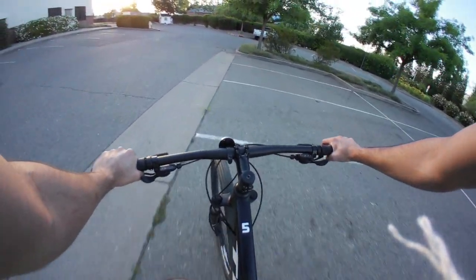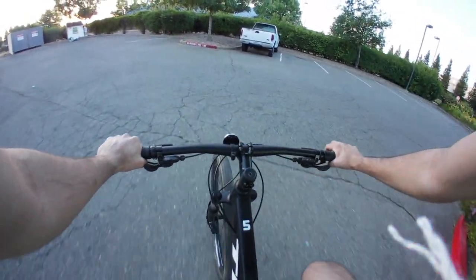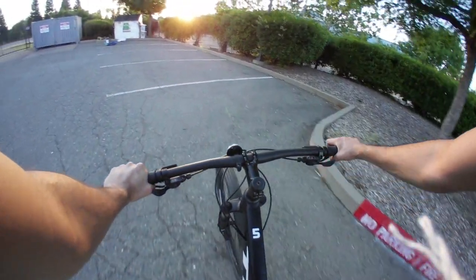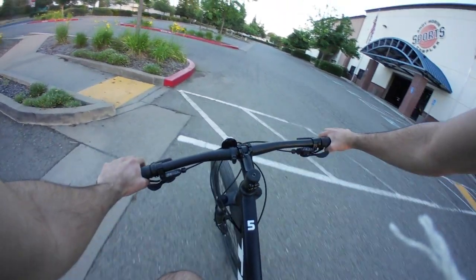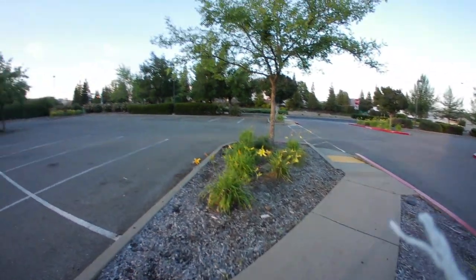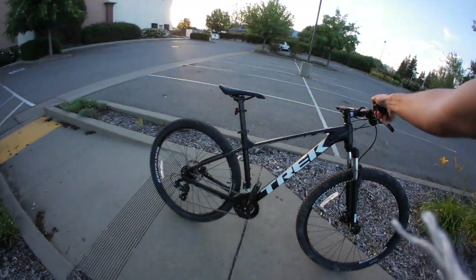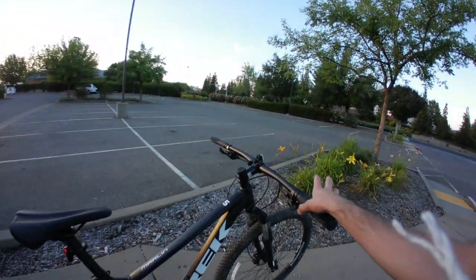I'll probably be taking this bike out on several trails here and there in Folsom, perhaps in other places as well, and give my thoughts during each video. While riding the bike I definitely love it so far. Knowing nothing about mountain bikes when I first purchased this one, the main reason I bought it was mainly because of the looks — I think it just looks amazing and really aggressive.